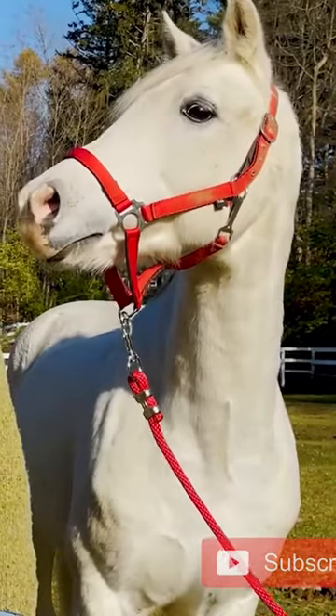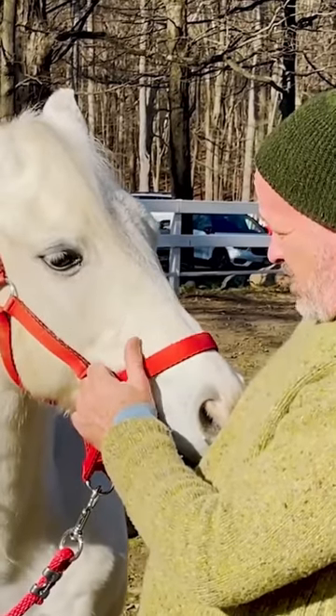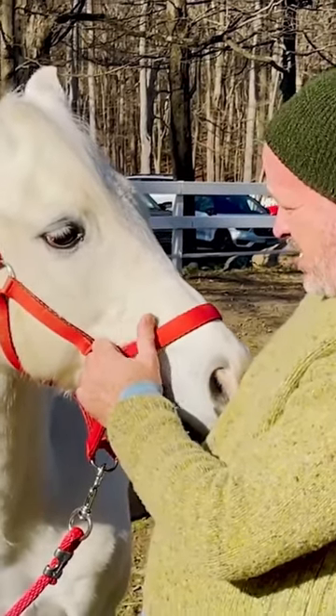So we have Sebastian here today. We're at Rising Star Horse Rescue in Connecticut. Really pretty, look at this beautiful, handsome horse.